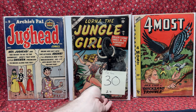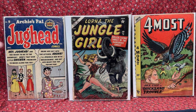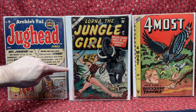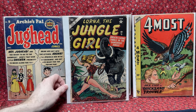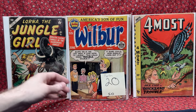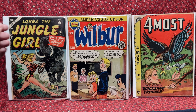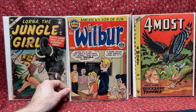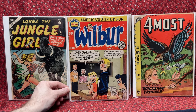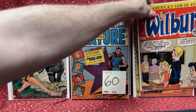And we have Lorna the Jungle Girl number 9. This one was $30. It's a 2.5 because it has some major damage, but it's not terrible — I really like that one. And for $20, we got Wilbur number 55. He has that as a 5.0, a mid-grade copy. That's awesome. Katie Keene is in all the Wilbur issues, so I'm trying to get a full run of these, though it's kind of hard to find them for a decent price.